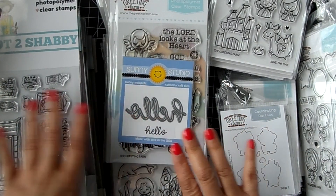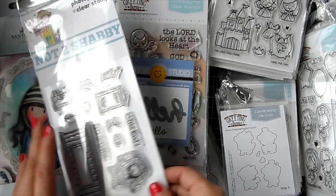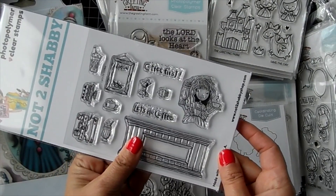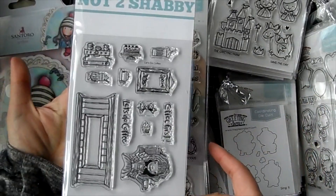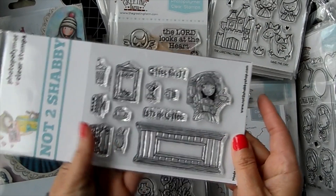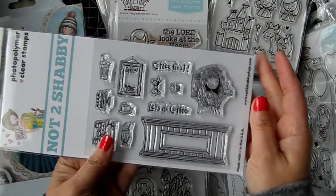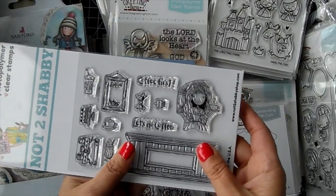I have the new Greeting Farm release and some new gorgeous girl stamps. I did want to thank you guys for picking up my new stamp set 'Let's Do Coffee.' If you didn't check out the YouTube hop, don't forget to check out the hop - there are so many amazing cards that were made using the stamp, the design team did such an awesome job.